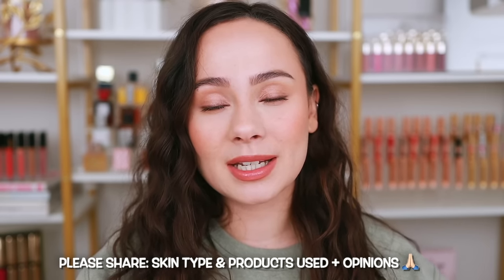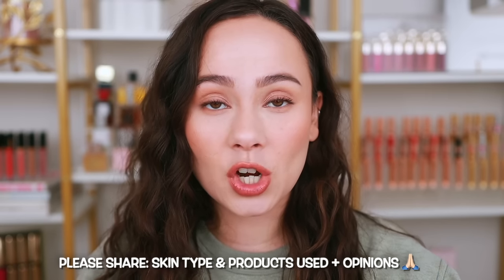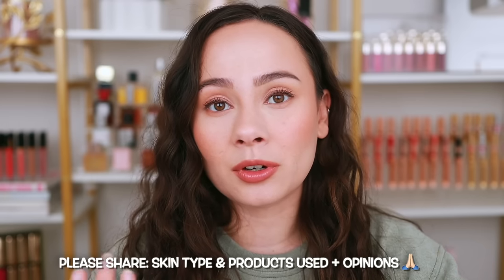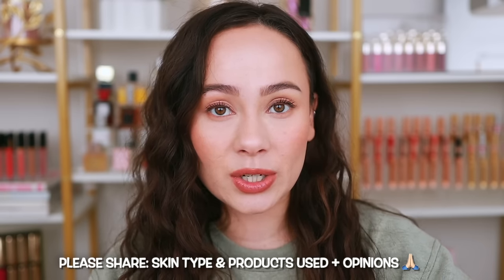I hope you guys found this video helpful. Share your skin type in the comments below and which skin tints you've tried and what you thought — especially if you have oily skin, since I can only speak on my own experiences. This was intended to be a guide giving you my honest and thorough thoughts on these viral products. If you enjoyed it, make sure you like this video and subscribe for more. Bye, have a good one!